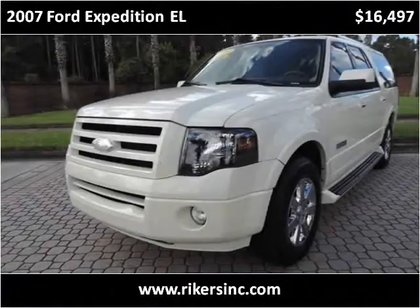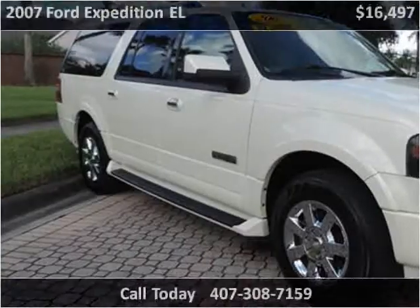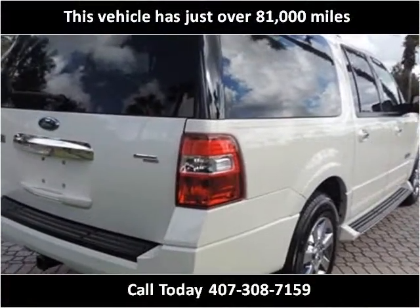This 2007 Ford Expedition EL is available from Rikers. This vehicle has just over 81,000 miles.